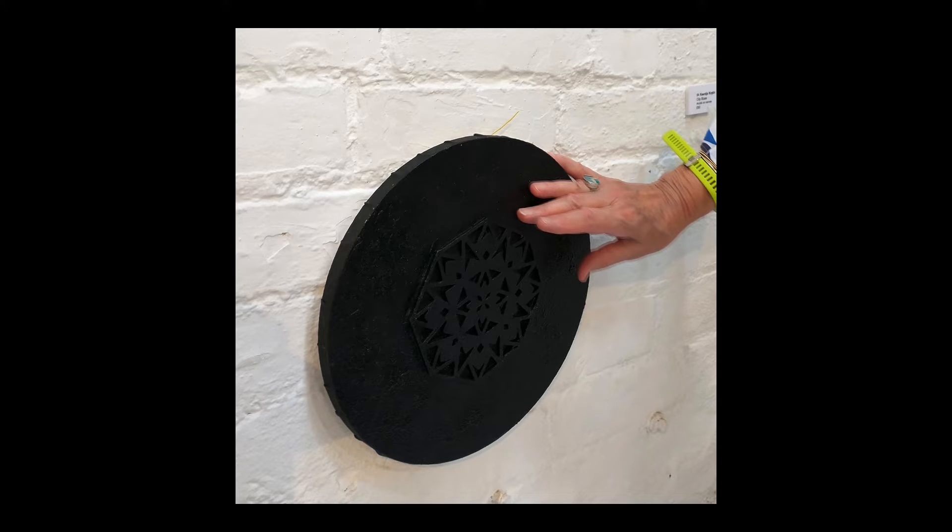Invisible is a 3D printed mandala, mounted on a circular 30cm canvas, all painted in black. The mandala represents the barriers to access found everywhere disabled people try to go. You can touch this piece. Yes, really — I invite you to touch this piece.